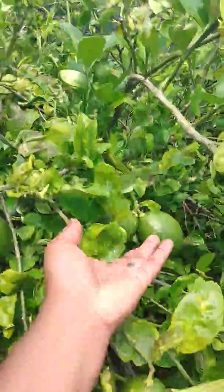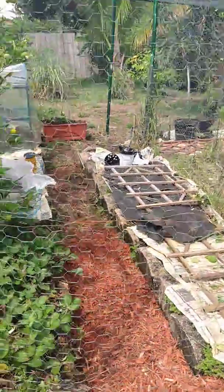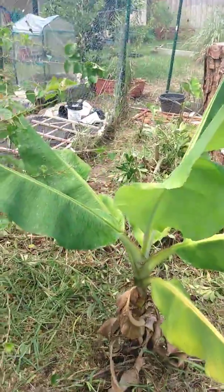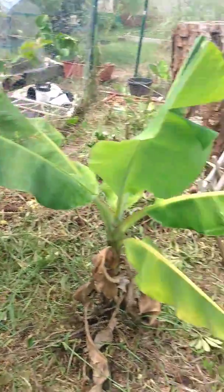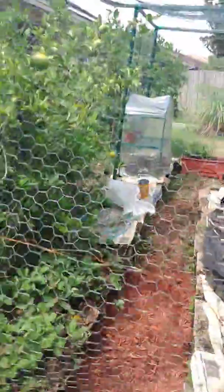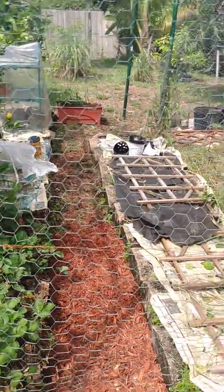Looking nice and healthy and beautiful — this is the Meyer lemon. All right, so that's all neatened up. I even got some help from Mr. Jones. He helped me cut back all of these shrubs back here, and I did the weed whacking around the edges of the garden enclosure.